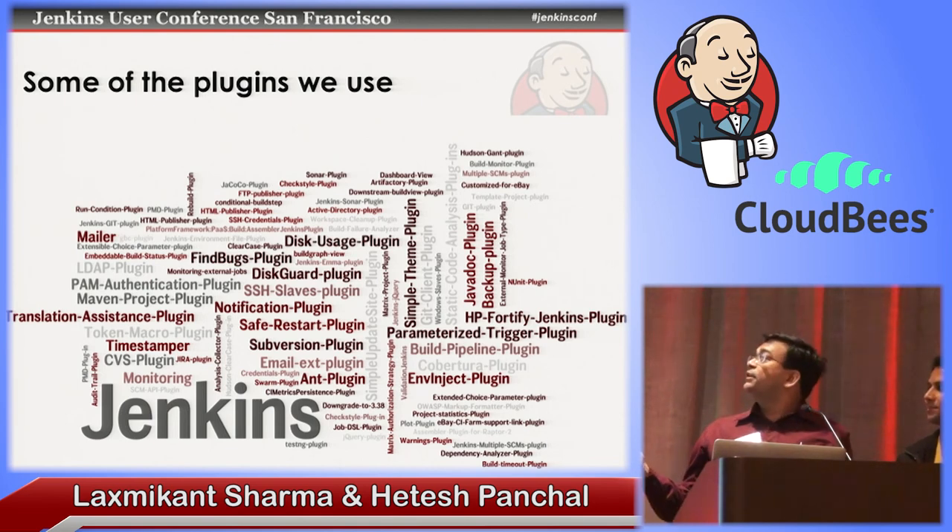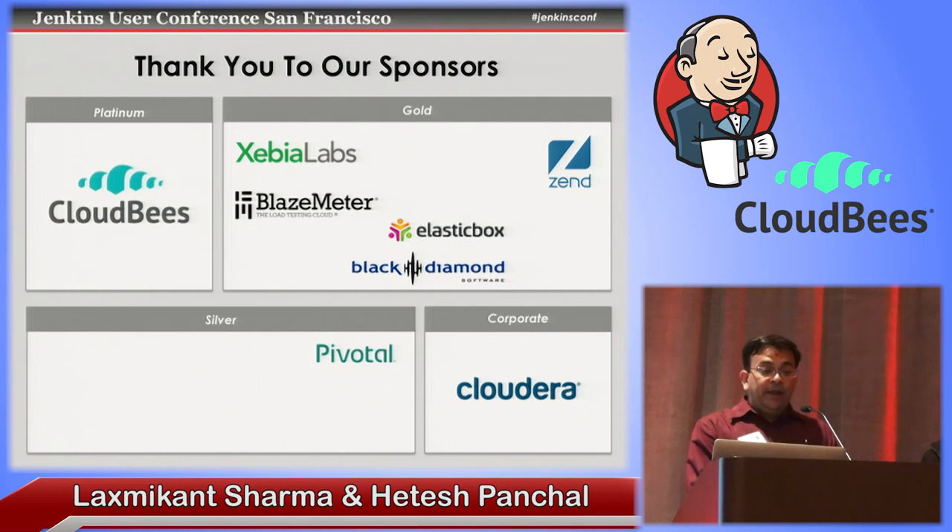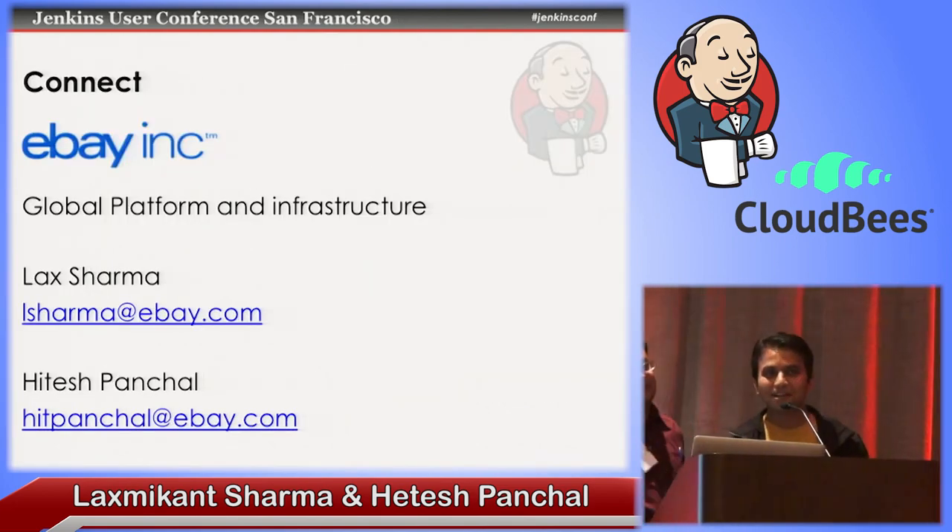These are some of the Jenkins plugins we use — not a complete list, but some of the plugins that motivated us to create open source plugins which we are going to publish soon. We'd like to thank the Jenkins community, which has given us a very good platform to use, contribute, and take benefits from for the entire software development life cycle. Thank you everyone.